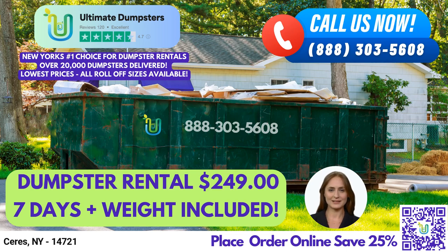Hello, and welcome to our presentation on Roll-Off Dumpster Rental Service in Ceres, New York with Ultimate Dumpsters. At Ultimate Dumpsters, we pride ourselves on providing nationwide coverage, delivering to over 50,000 cities across 50 states and 3 countries.